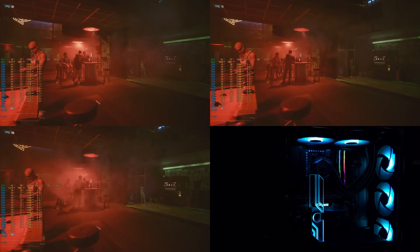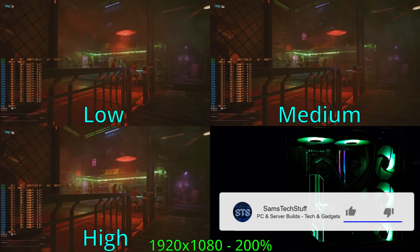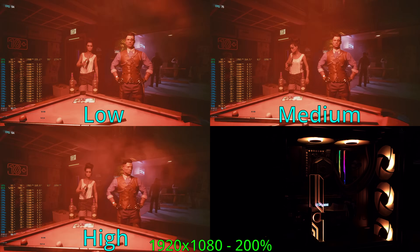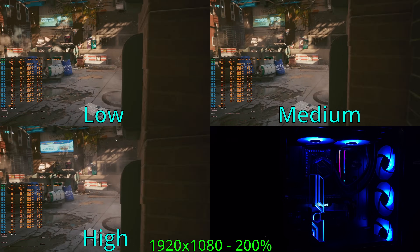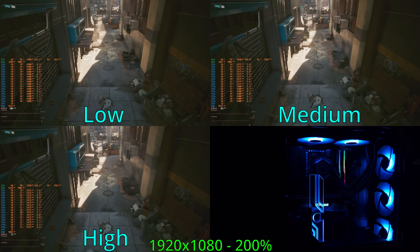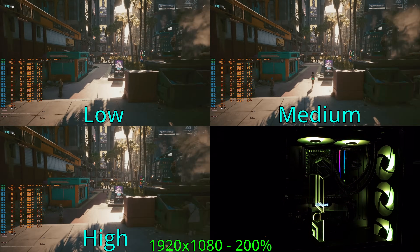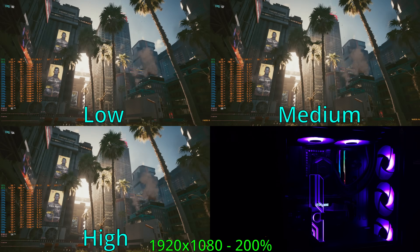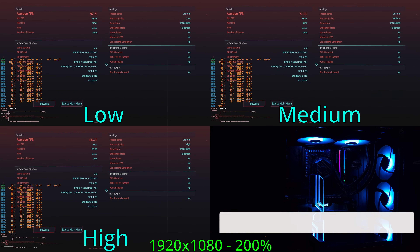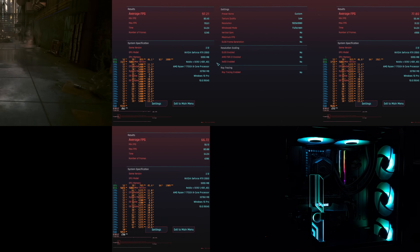For Cyberpunk 2077, I tested 1080p and 1440p with no upscaling enabled. For the 1080p low benchmark, this card is more than enough, coming in at an average framerate of about 97 FPS. The medium preset — actually a mix between medium and high for Cyberpunk — came in right around 75 to 77 FPS on average. In switching over to the high preset for 1080p, I saw about 65 to 66 FPS on average, which was a pretty good experience. I would probably select 1080p high for the RTX 2060 6GB.